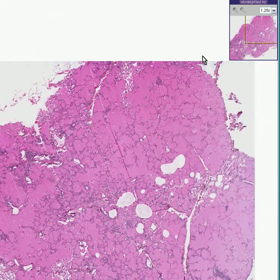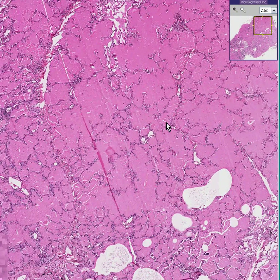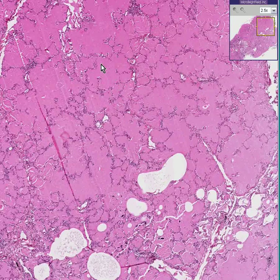Perhaps, if you were really smart — smarter than me — when you looked at a slide like this, you might say: this kind of looks like lung. I could see alveoli here, but it looks like they're completely filled with some pink stuff. You got the correct diagnosis.